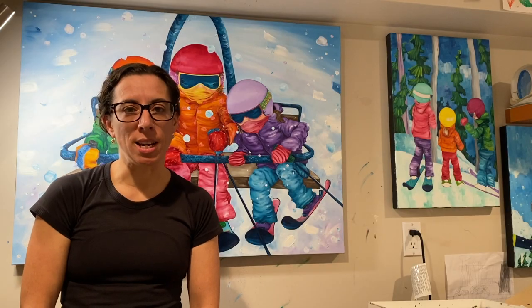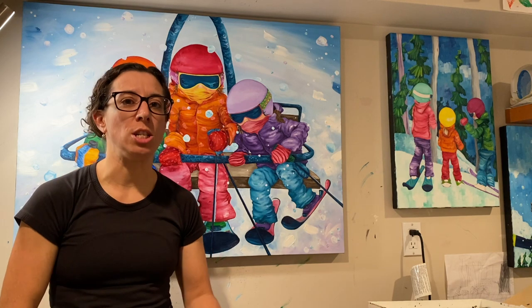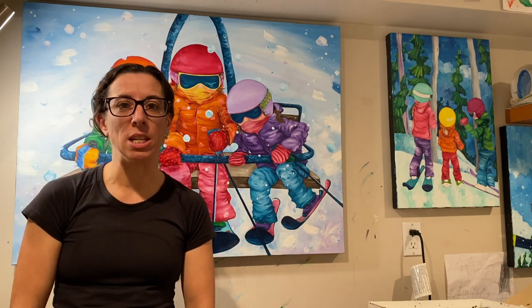I would like to extend a sincere thank you to the Fernie Art Station for providing a venue and giving me this opportunity to have my paintings up for showing.